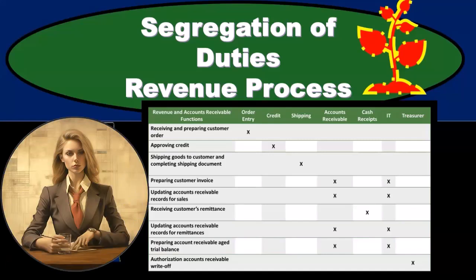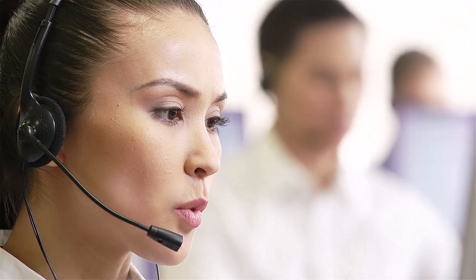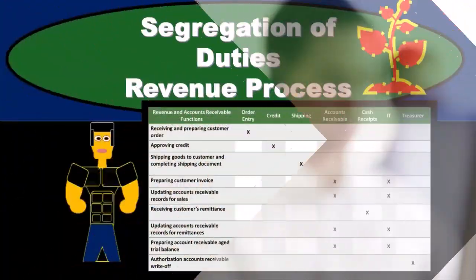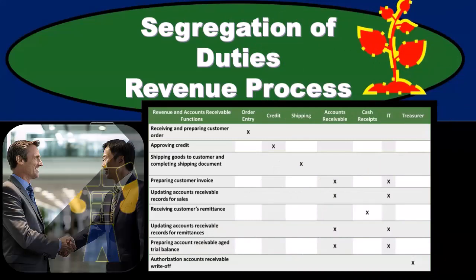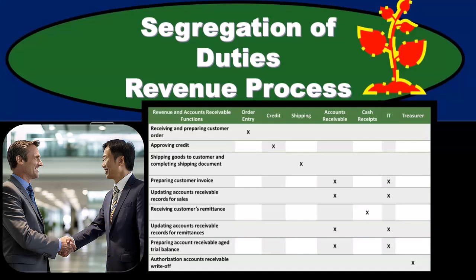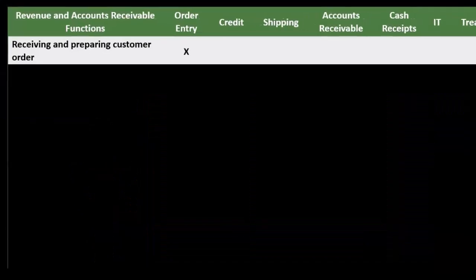The goal of the separation of duties is to identify those key points within the revenue recognition process where there could be errors or fraud. That's where we want the separation or segregation of duties — so that we have at least two people involved in those processes. They are less likely to make an error that would go uncaught, and if fraud were to be committed, it would take two people to collude and consciously commit the fraud, making it less likely to take place.